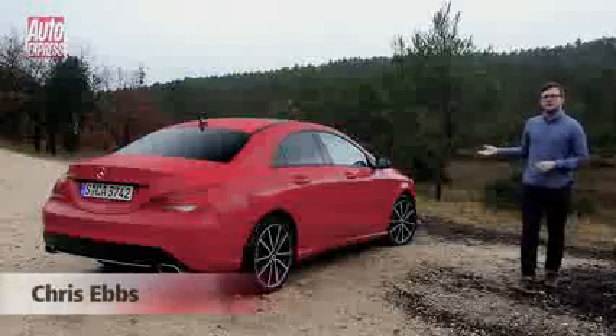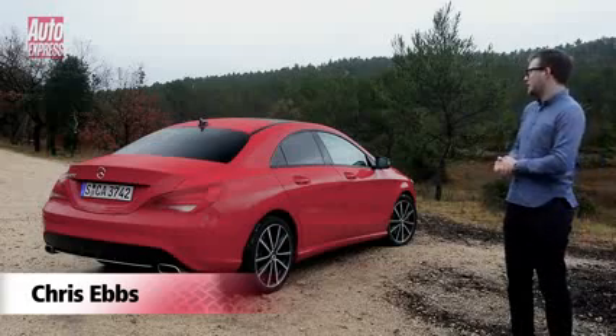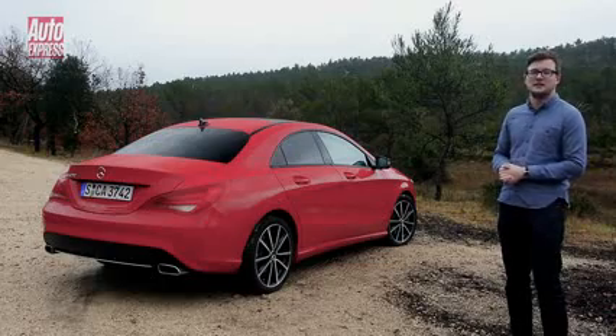Just when you thought it filled every niche possible, Mercedes come up with this — the CLA. Now if you get a bit confused with the Mercedes line-up, which I tend to, then really it's an A-class with a boot, or even a baby CLS.